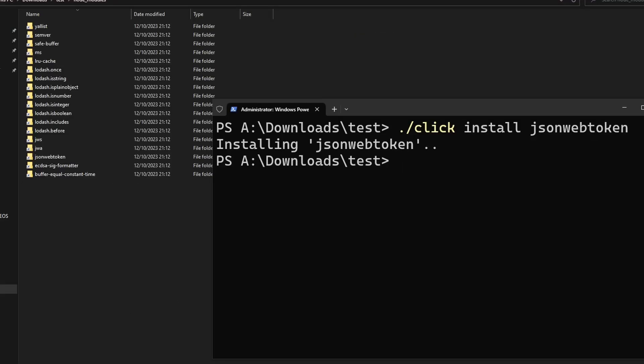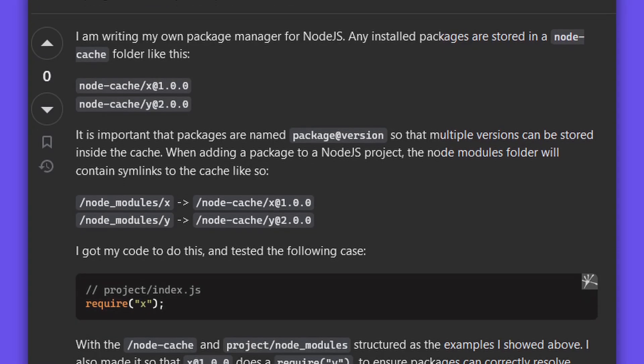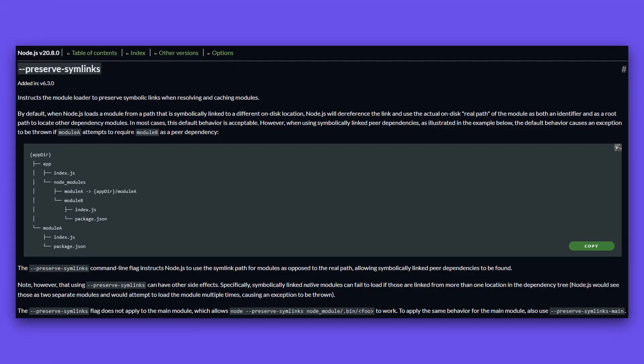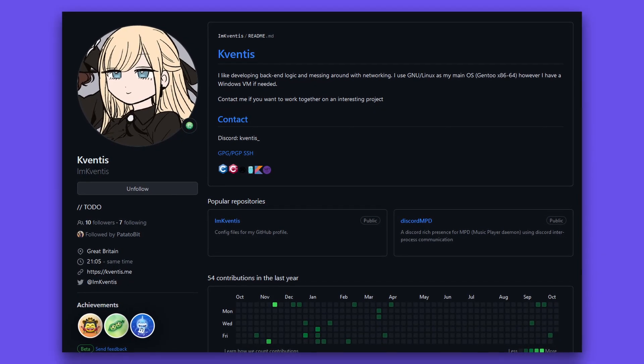I installed the jsonwebtoken package to see if it actually worked, but I ran into a strange issue where Node wasn't resolving the symlinks properly. However, Coventus saved the day by finding the preserve symlinks option, which finally got this working. His GitHub will be linked in the description.